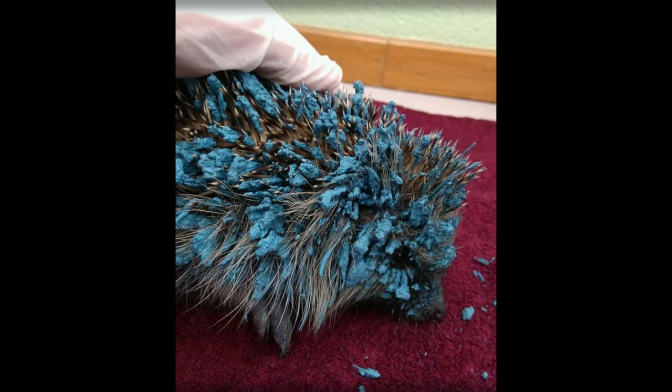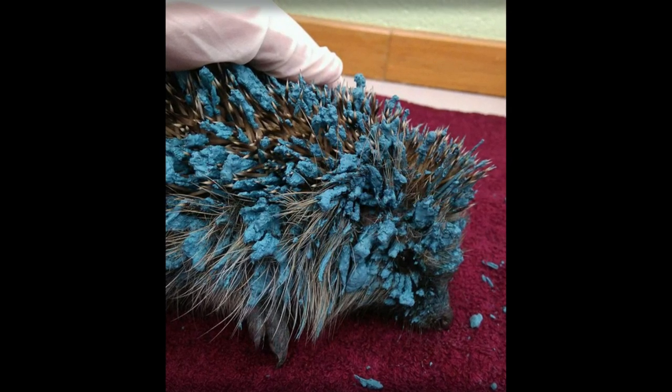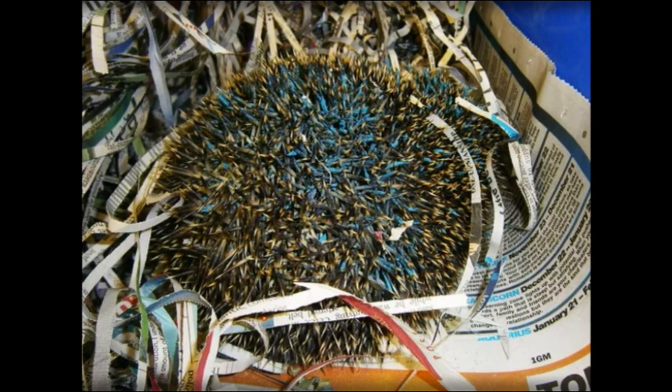At the wildlife center, he should be put under to remove the remaining paint. It was quite a caustic substance, and therefore where it touched the skin there are some sore spots that will need to be controlled.